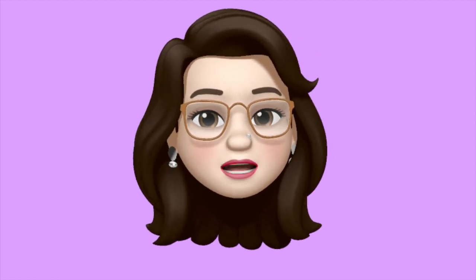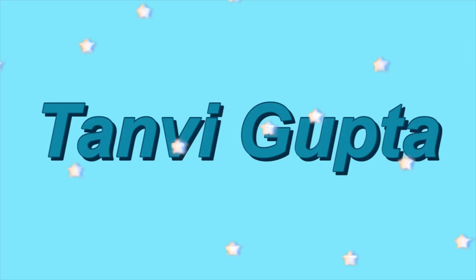Hello everyone, welcome to my channel, My Mind is Art. In today's video I am going to share with you my Amazon kurti haul 2020, part two basically.